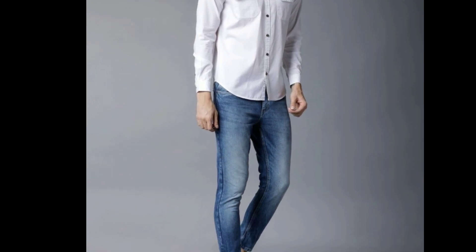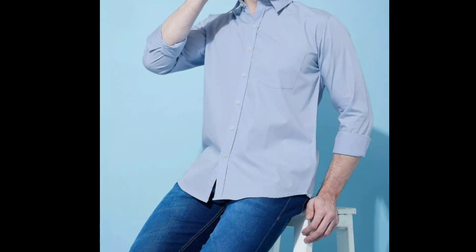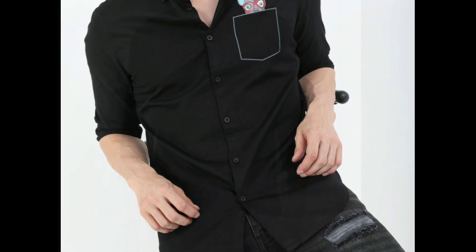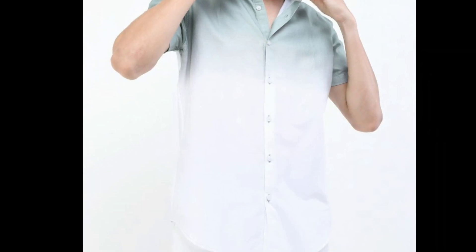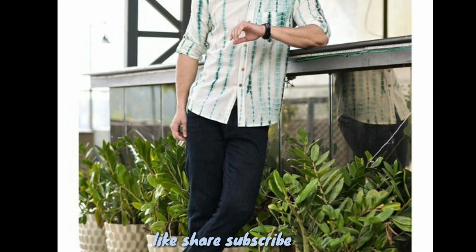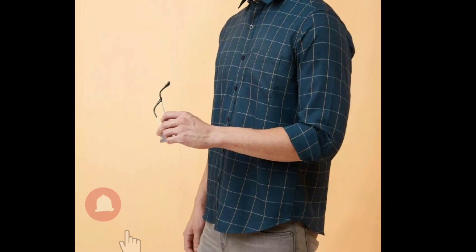If you're a person who doesn't like to experiment with your looks or you don't want to wear a check shirt, then I suggest you can go with plain shirts. Black and white are colors you will have for sure in your wardrobe. Besides that, talking about the latest fashion and trend, I'll tell you about tie-and-dye and shaded shirts. You're also seeing these shirts. It's a refreshing look and a very smart look.